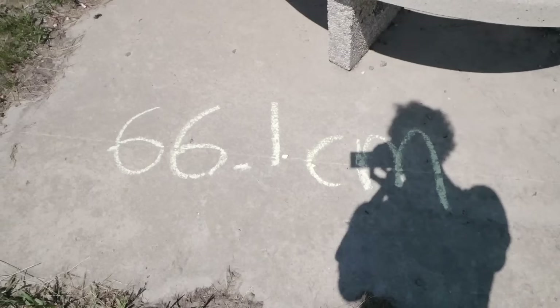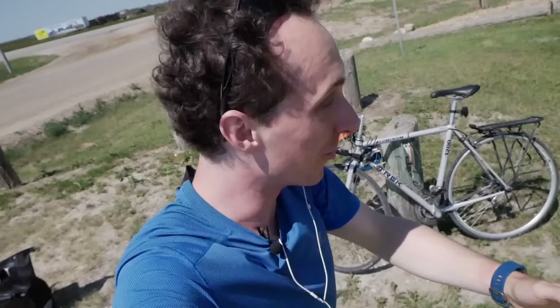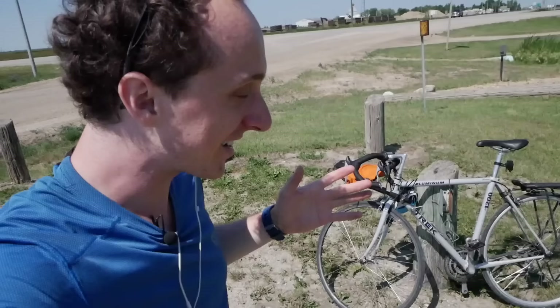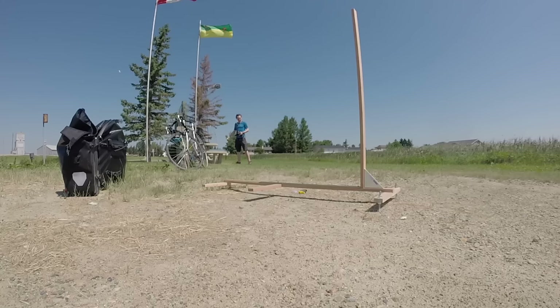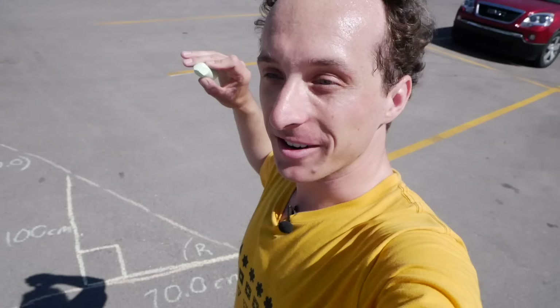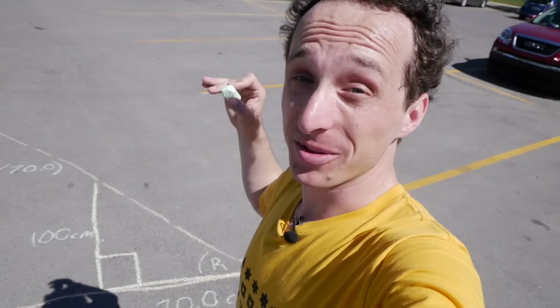I just measured my shadow and mine was 66.1 centimeters, then I called Casey and his was 70.0 centimeters, which means our shadows are 3.9 centimeters different. Mine is 3.9 centimeters smaller than his in Regina, which means that the earth is a sphere and I can calculate the size of the earth. I expect that it won't be exactly accurate but it's going to be pretty darn close. We now have all of the measurements we need to do the calculations for the circumference of the earth.